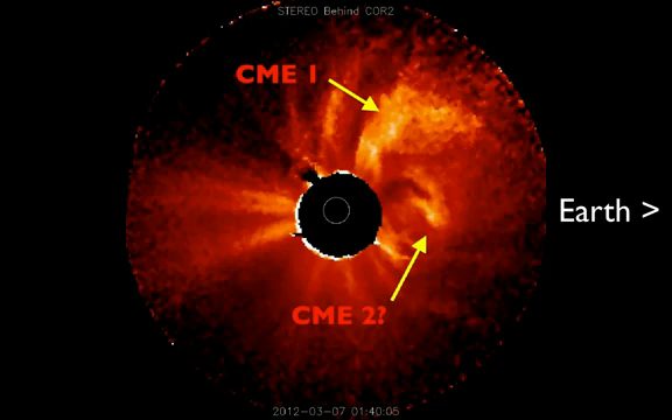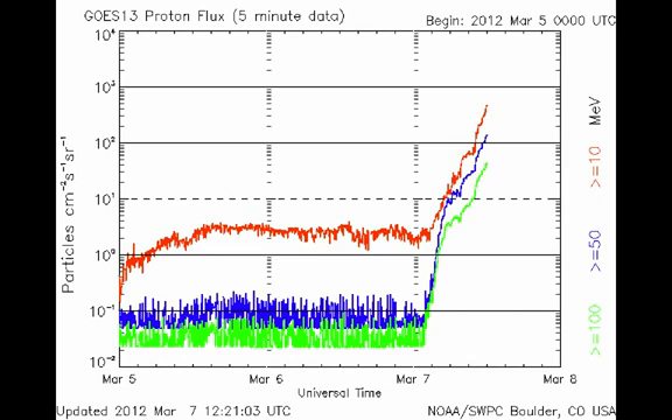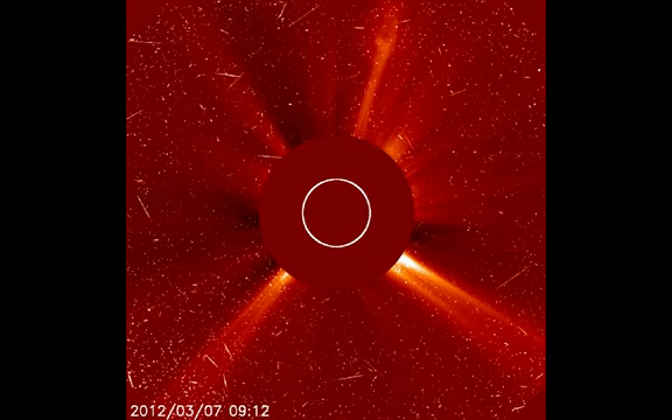This is a view from the side with the STEREO spacecraft. When these CMEs come away, they scoop up material and accelerate it, creating blasts of high-energy protons. When these protons hit the cameras in space, you see all of this snow, all of this speckle. Now this is not the strongest one we've ever seen, because if it was, this image would be completely washed out — completely white.